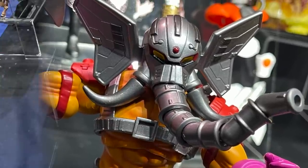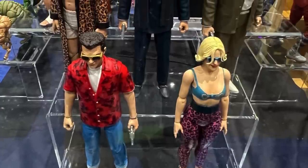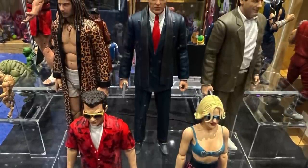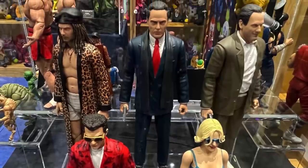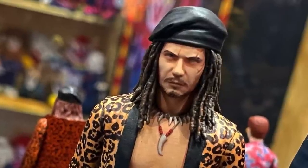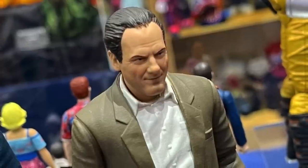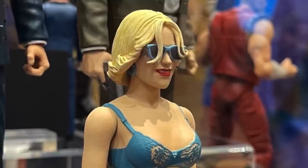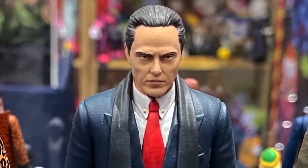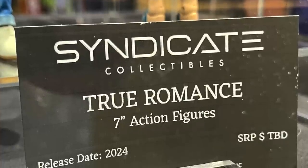This is a new company — Syndicate Collectibles — with a really nice, simplistic booth that caught your eye without needing to be frills just yet. They're doing all kinds of crazy action figures that bring me back to the early 2000s and the 90s. They've got True Romance figures — Christopher Walken — which I posted and people went crazy for. Really nice to see. These will be seven-inch action figures.